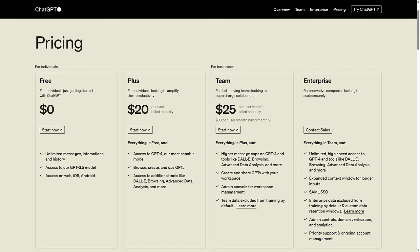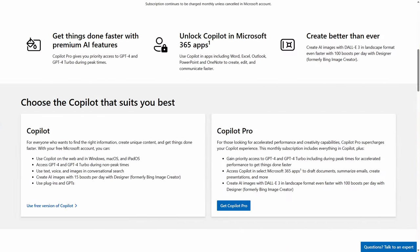Copilot Pro, which has now been available for a few weeks, enhances the free Copilot experience by adding priority access to GPT-4 and GPT-4 Turbo, giving you more flexible access to DALL-E image creation, along with boosts to get faster image generation. Eventually, Copilot Pro will give you the ability to create GPTs as you can with ChatGPT+, but that functionality is not available yet, and there's a limited number of GPTs available at this time.